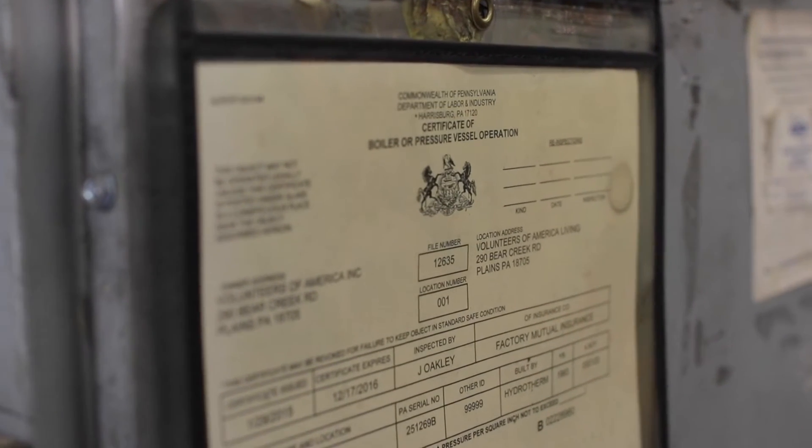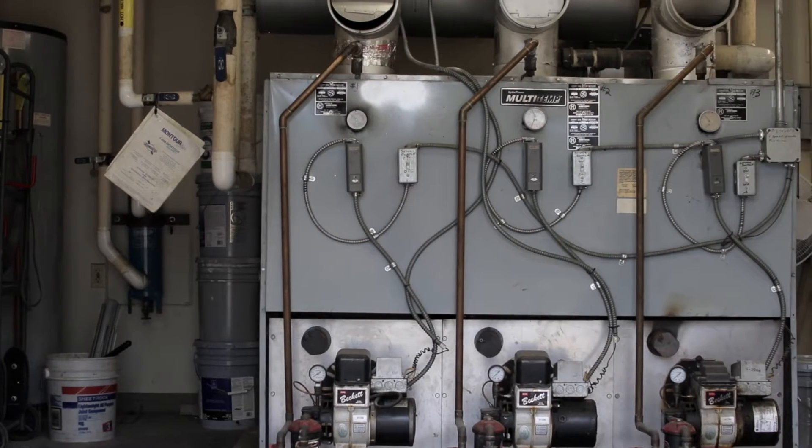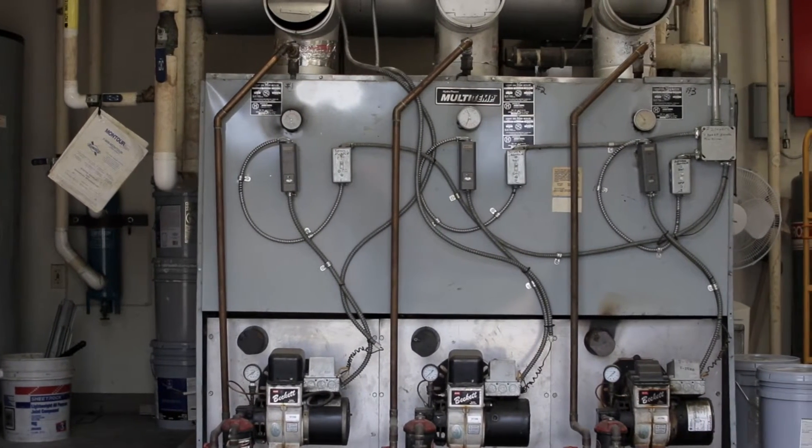They had a 5,000-gallon underground oil tank with a leak in it and they just had to replace these boilers. Well, you could put in a new boiler and the cost was well over $70,000. It falls under labor and industry standards of pressure testing, yearly inspections and fees, and you still have 30-year-old pipes, zone valves, old thermostats, and baseboards all falling off the wall.